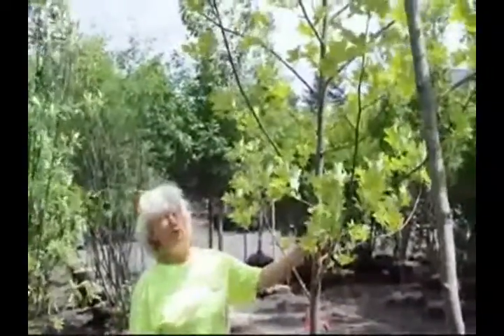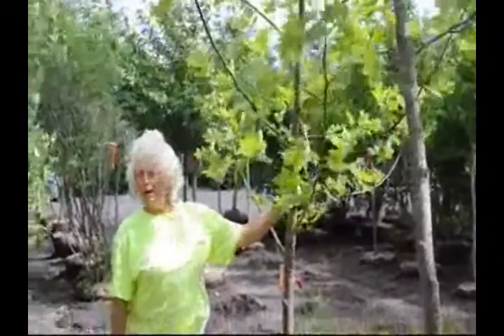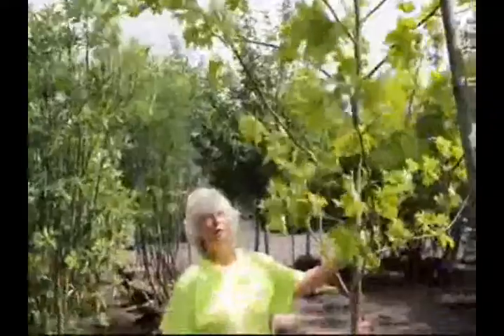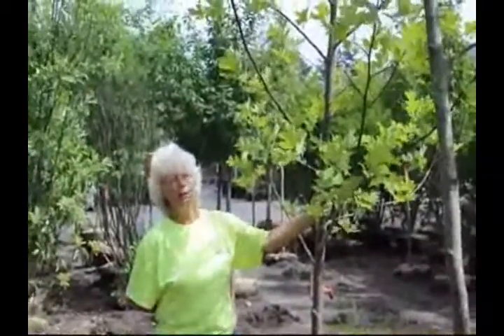In the springtime, the tulip poplar gets a flower on it that looks a lot like a red tulip, way at the top of the tree — very striking, an outstanding flower. It's used by the bees. Honey producers are thrilled to see rows of poplar trees. The bees will make a dark honey that is preferred by people who bake — bakers love the honey from the tulip poplar tree.